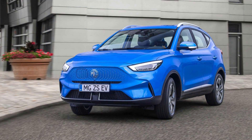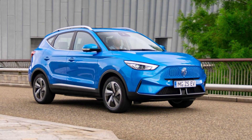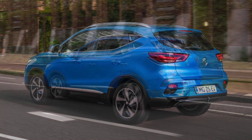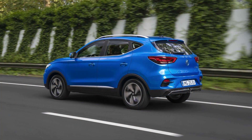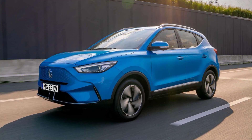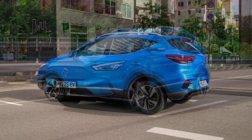In exchange for £28,495, MG will sell you the entry-level SE model, which marks the entry point to the ZS EV range. Despite being the bottom of the pile, the SE comes with automatic air conditioning, keyless entry and start, and a 360-degree parking camera. You also get a 10.1-inch touchscreen with satellite navigation and smartphone connectivity tech that lets you view and control vehicle functions and status from an app.